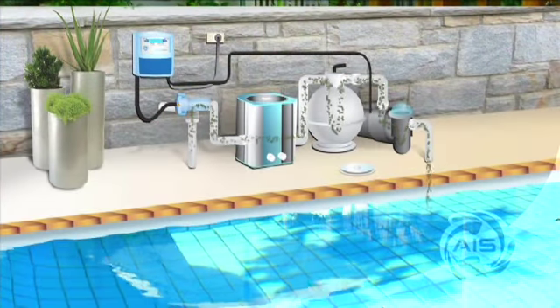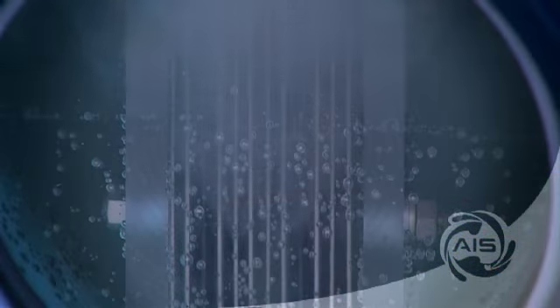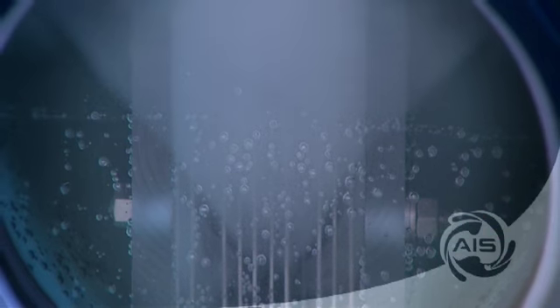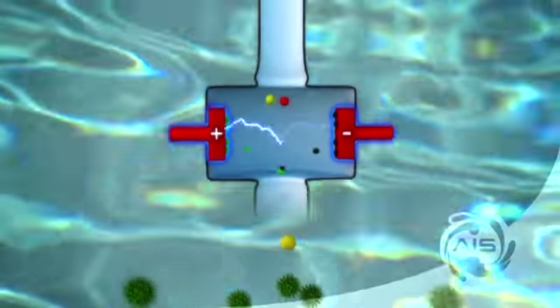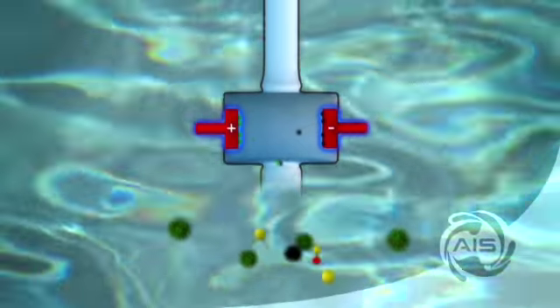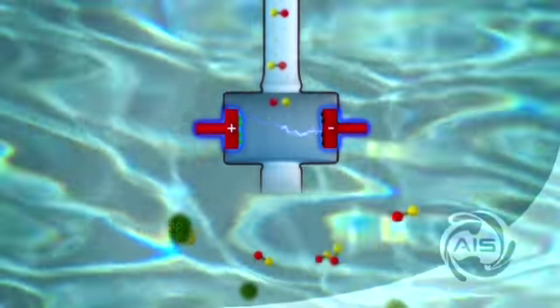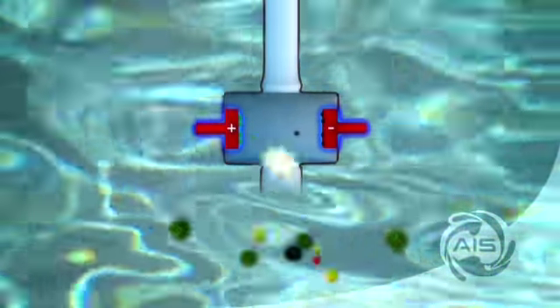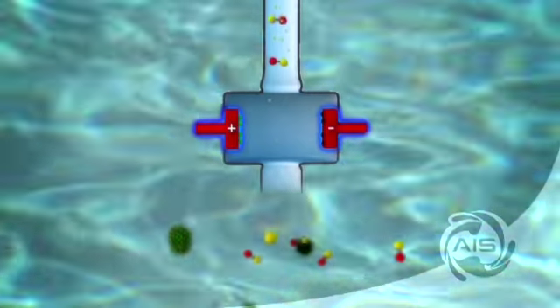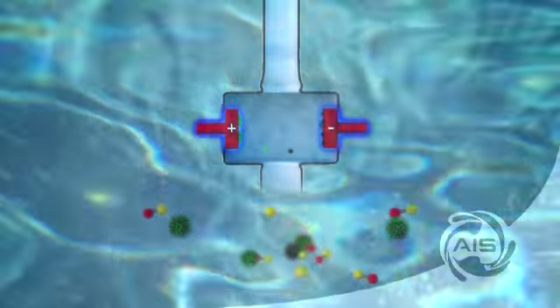By electrolysis, the sodium chloride salt will be transformed into sodium hypochlorite. The dissolved salt molecules enter the electrode where they are split by the electrical current to form the basic elements of chlorine and sodium. Further reaction will transform these basic elements into sodium hypochlorite. This active element will neutralize bacteria and other organic matter in the water.